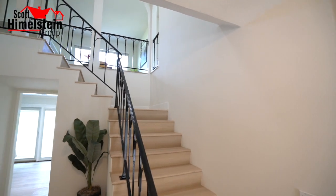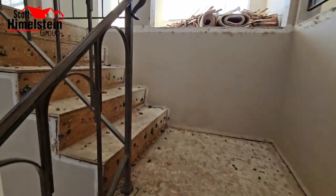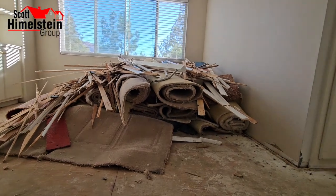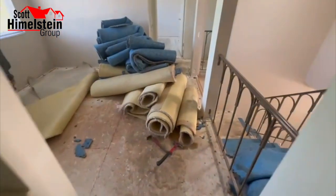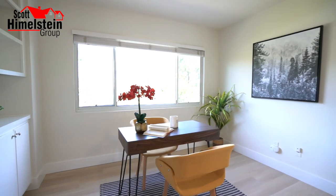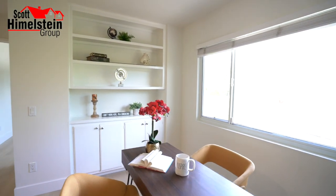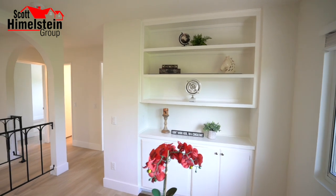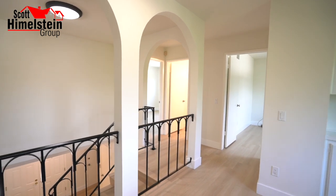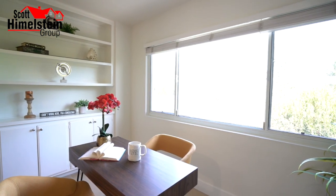Now we're going to go upstairs. You can see they replaced the previous flooring with luxury vinyl plank on the stairs as well — it really changes the complexion of the house and brings in that natural light. The first thing you'll see upstairs is this loft area. You already have five bedrooms, but this could be an office, an extra den, or the perfect homework area if you have kids.